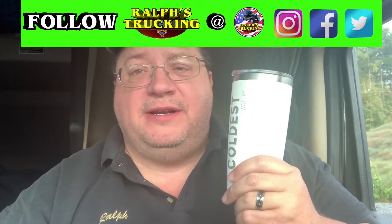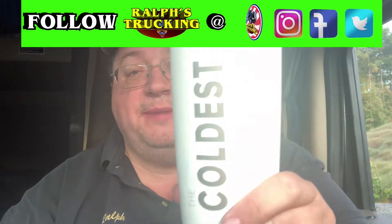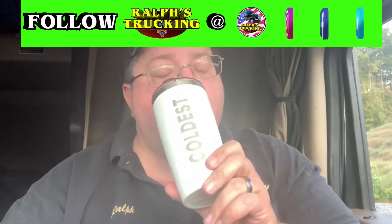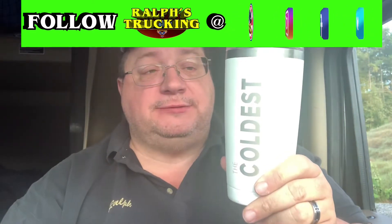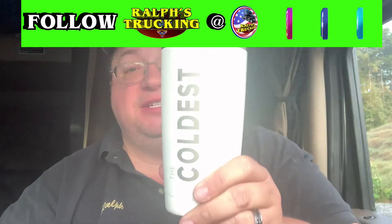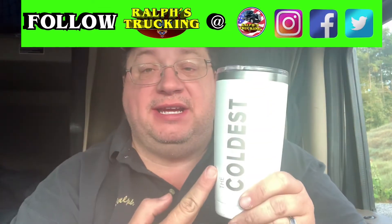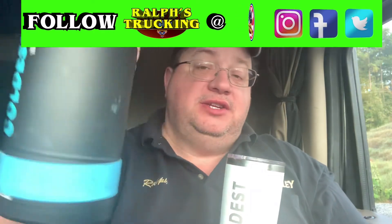Hello everyone, this is Ralph from Ralph's Trucking. You can follow me on Facebook, Twitter, and Instagram. This is an update on the Coldest water — still cold from overnight. It's been about 30 days since I've had this, so this is just an update video on how I'm liking it.